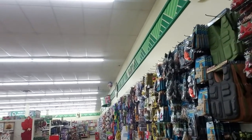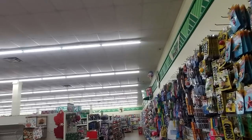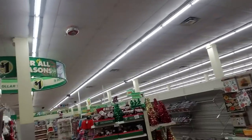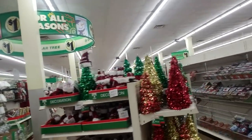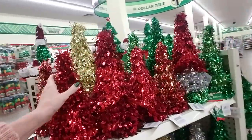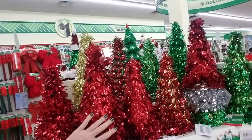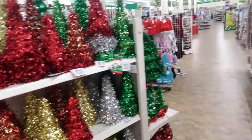Holy mackerel, this store is huge — this is just one side. It goes all the way over there. We have got to come back here, definitely. This is the store I could stay in all day showing you stuff.